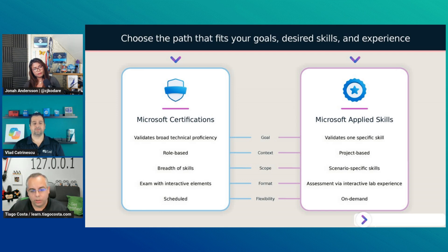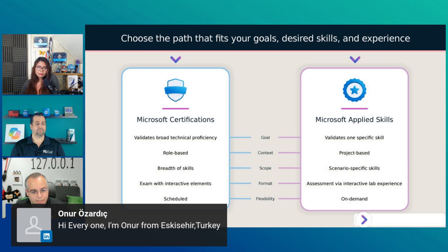A certification is a little bit more broad. I have to correct you in one thing — you said in the Azure Architect there are probably like 10 services you have to know. It's not 10, by the way — I counted them last time and it was 23. It's a lot of different services that you need to know. Of course, you're not going to be a super expert in 23 different services — no one is. But with Applied Skills, you can actually validate your skills about a specific topic with a specific service.